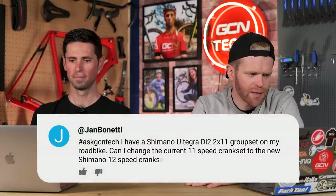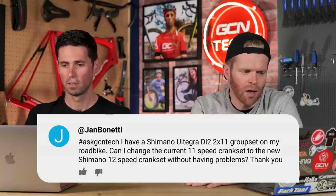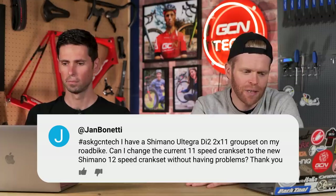Jan Burnetti has Shimano Ultegra Di2 11-speed and wants to know if he can change to a 12-speed crankset without problems. Not officially, but yes, it will work. There were reports of riders dropping chains in races because they were running 12-speed everything but still on 11-speed chainsets due to post-COVID supply issues. One of the hosts has that exact setup on Chloe's road bike — 11-speed with a 12-speed crank — and it works fine, but it's not advised by Shimano.